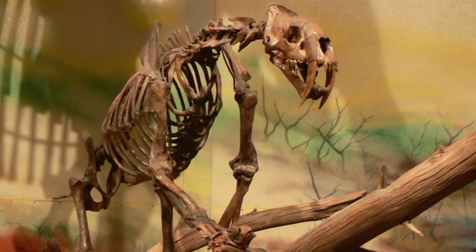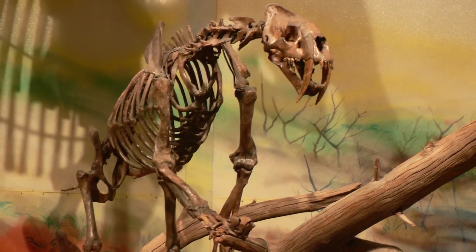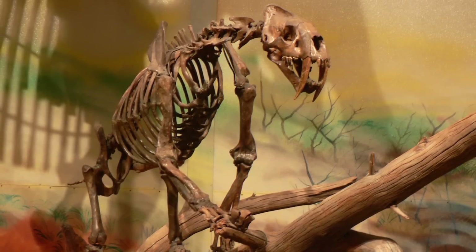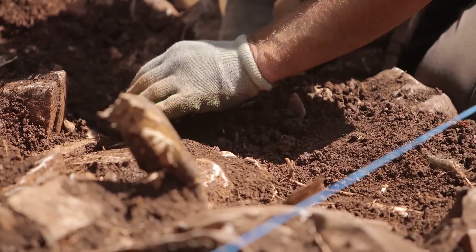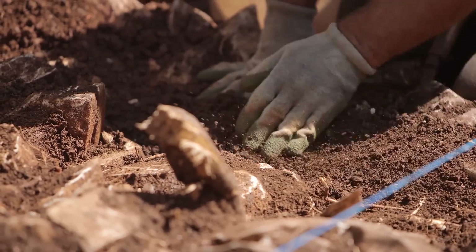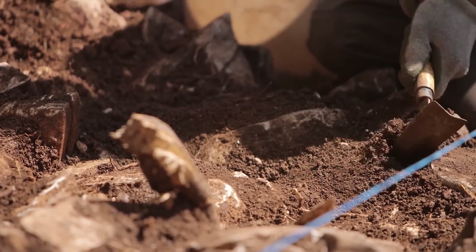Its 30-centimeter skull had two large saber-like canine teeth, which were serrated, oval in cross-section, and up to 15 centimeters long. Many Smilodon fossils have been found with broken canines. A fossil wolf was found with a Smilodon tooth fragment embedded in its skull.